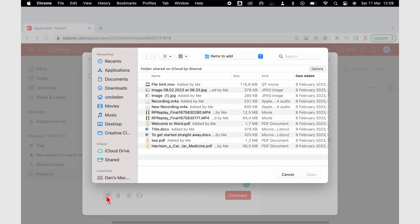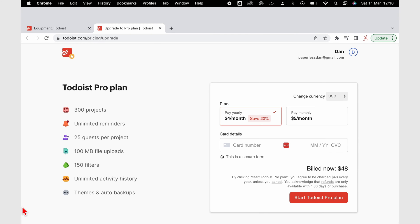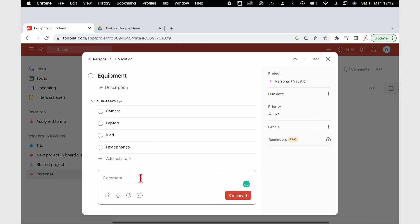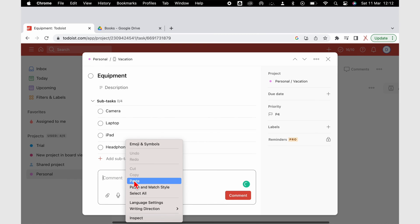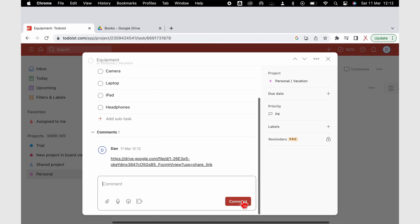You're only limited to uploading files less than 5 megabytes on the free version. The pro version bumps that up to 100 megabytes. Considering that you can use links and share links in the description, it makes more sense to use cloud services for larger attachments.